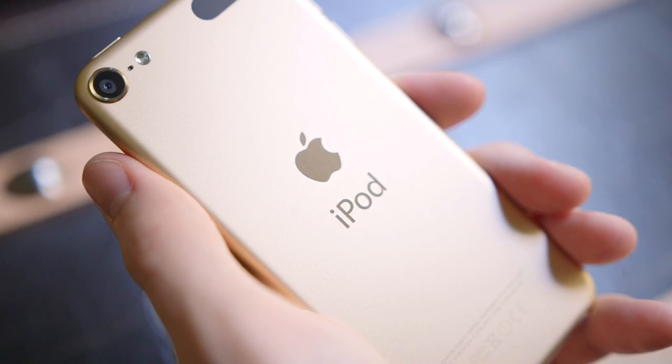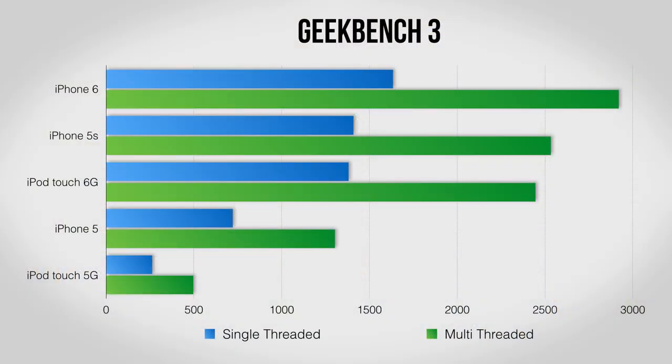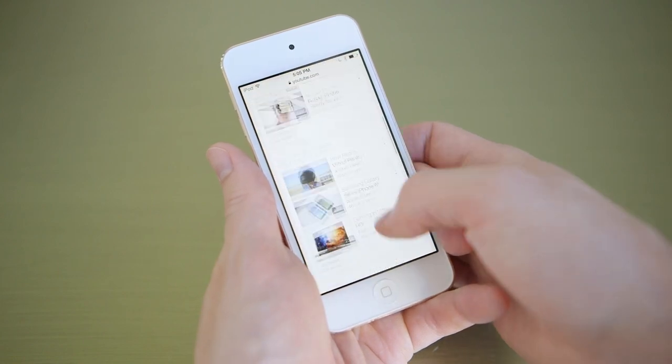The real change though is inside. The iPod is now rocking the Apple A8 processor from the iPhone 6, which means it should be way faster than the last generation. Run Geekbench and you'll see it's basically on par with the iPhone 5S and a full five times faster than the last iPod. For gaming performance in 3DMark, again there's a big advantage over the last generation and it even narrowly outperforms the 5S. In real use the iPod is absolutely snappy.